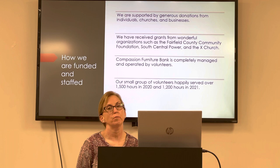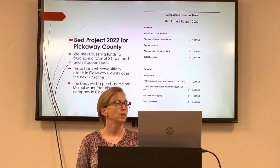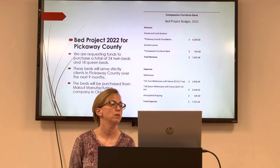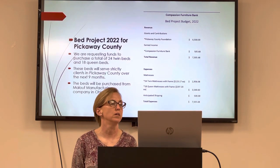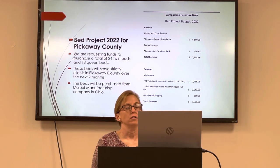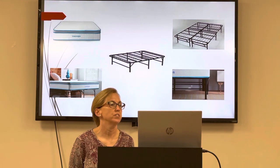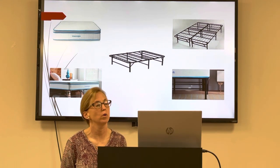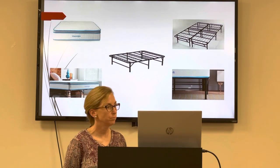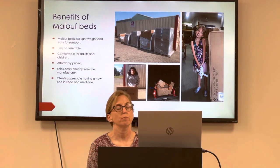We are funded strictly by grants and donations, and we are strictly volunteer-based — there are no paid salary employees. Regarding the bed project we are requesting from your organization: we are hoping to buy 124 twin beds as well as 18 queen beds. We are asking for $6,500 to go towards the cost of these beds, and Compassion would come up with the remaining approximately $5,500. We would like to purchase beds from a company called Mailoff, which we have used before. Here is a photo of some shipments we've received in the past with previous grant money from other organizations.